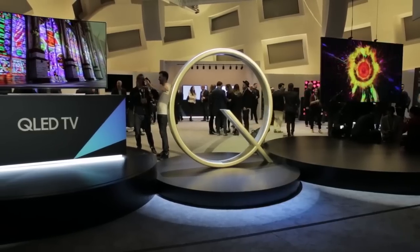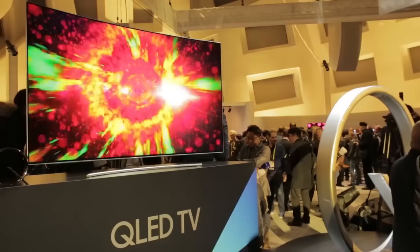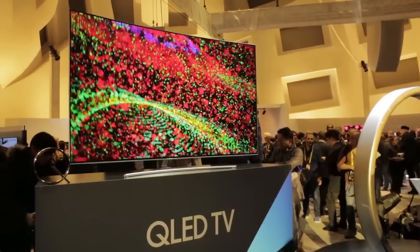We're here at CES at the launch of Samsung's 2017 TV range. With quantum dot technology taking center stage, let's take a closer look at what the world's biggest TV manufacturer is offering this year.